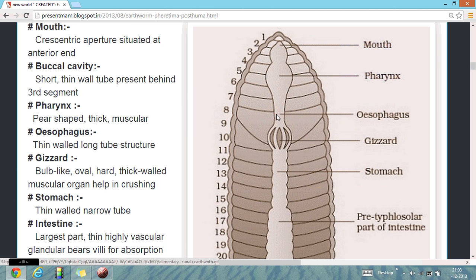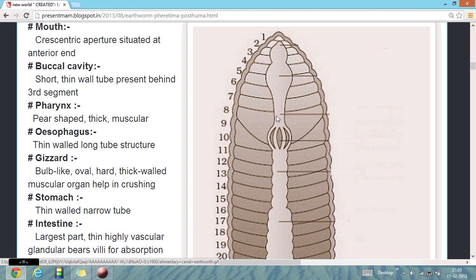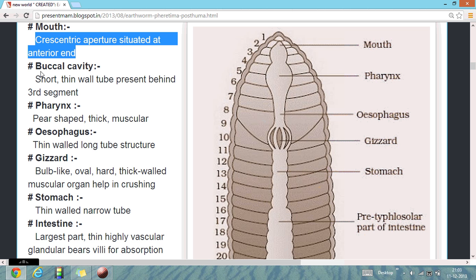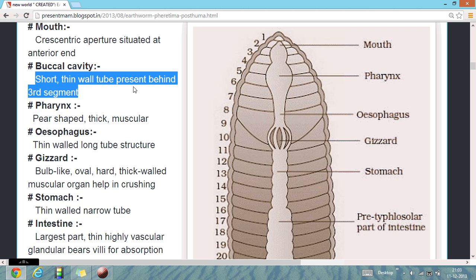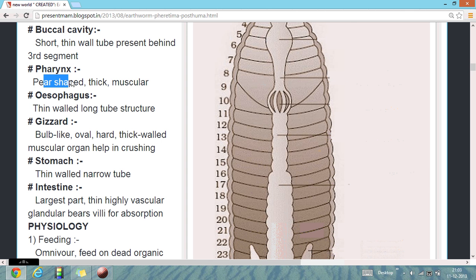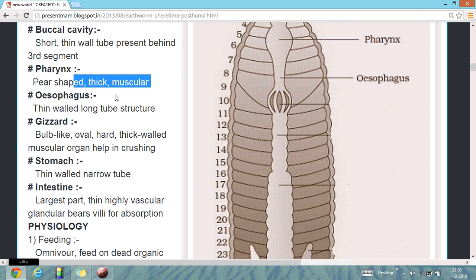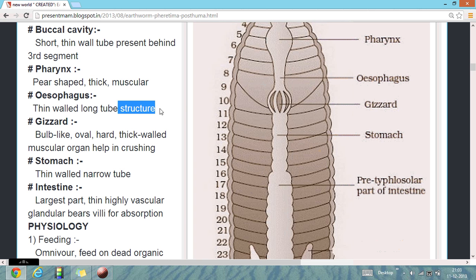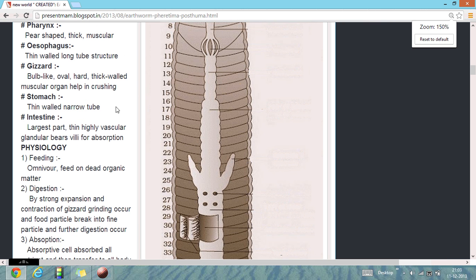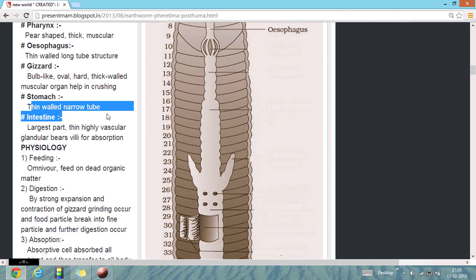Their digestive system: as we see here, the digestive system of the earthworm. They have a mouth, which is a crescentic aperture situated at the anterior end. Their buccal cavity is a short thin-walled structure present behind the third segment. Their pharynx is pear-shaped and thick muscular. Their oesophagus is a thin-walled long tube-like structure. Their gizzard is bulb-like, oval-shaped, with a thick wall and muscular incursion. The stomach is a thin-walled narrow tube.